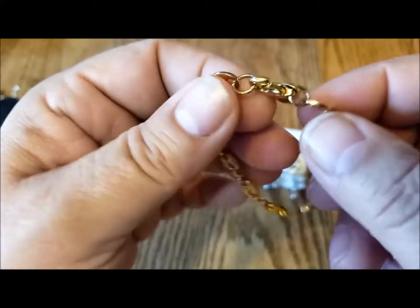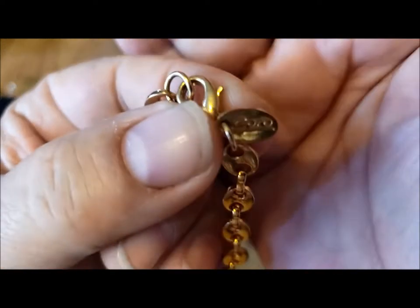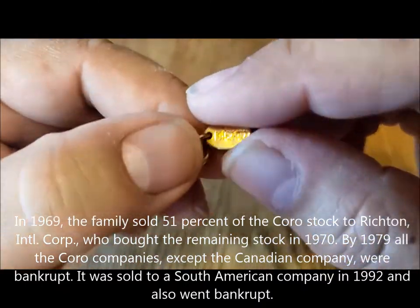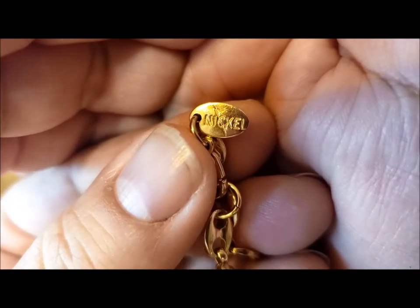It's also got a lobster claw clasp, so I'm not sure what the age of this will be. There's the Koro mark once again, and a mark that I haven't seen on a tag — and that is the word nickel with a slash through it.